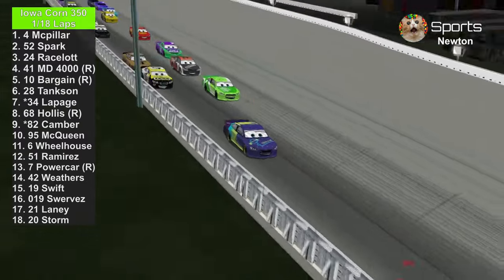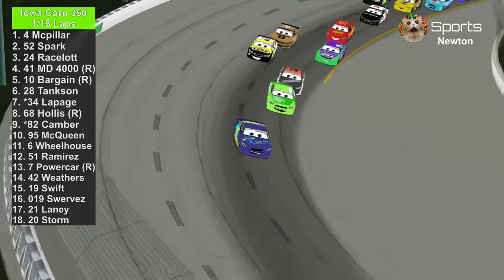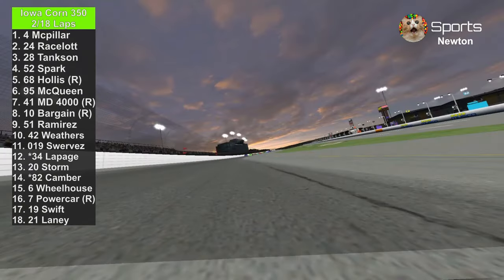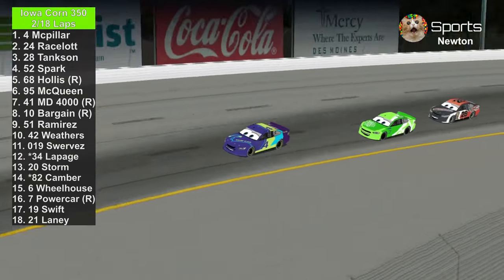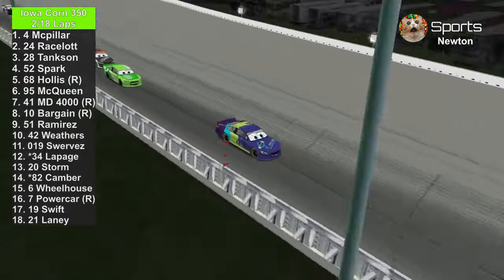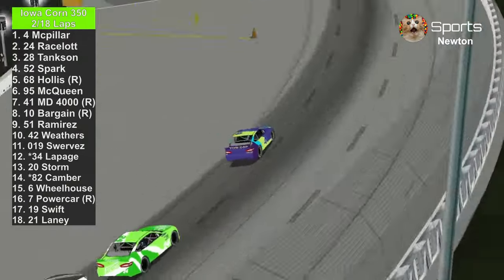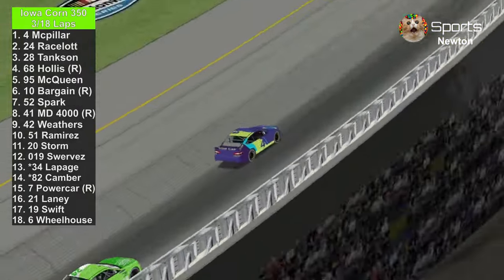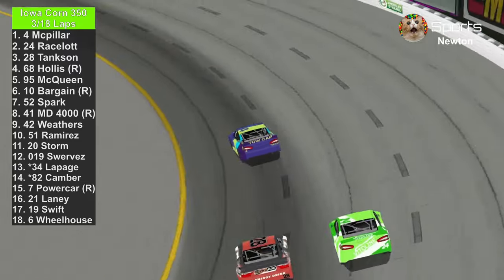Colin Bargain already hit the wall coming out of turn two. JD McPillar is still in the lead, with Chase Right Slide trying to catch up. JD McPillar is trying to get another win two weeks in a row. Phil Tankson has not advanced to the playoffs yet, and there's one more spot left. If someone else gets a win and isn't in the playoffs, they could dethrone whoever is in 10th place.